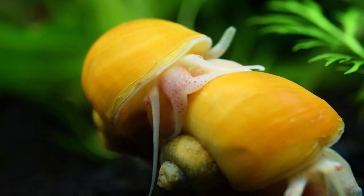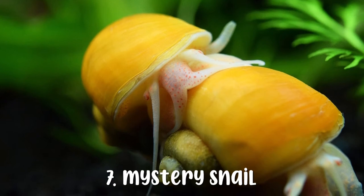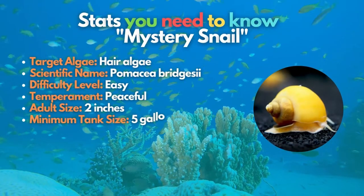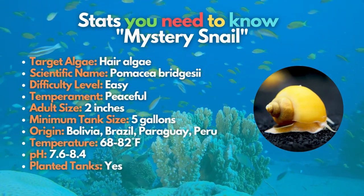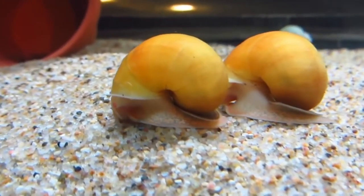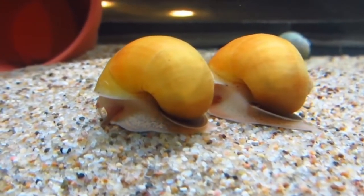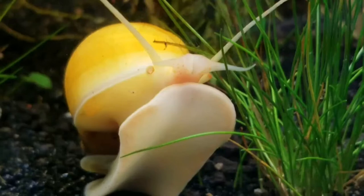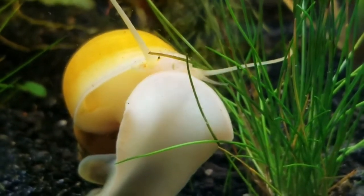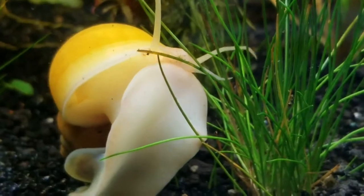Meet the mystery snail — this peaceful snail likes to target hair algae and will finish leftover fish food, decaying plants, and other food sources in your tank. This snail with a bright-colored shell can reproduce in your fish tank, but the good thing is that it doesn't usually breed out of control.